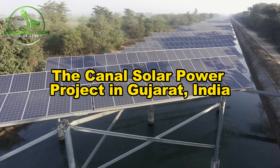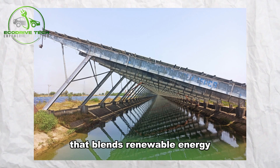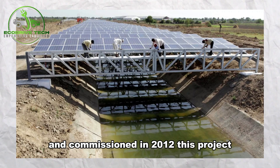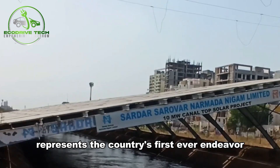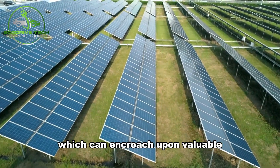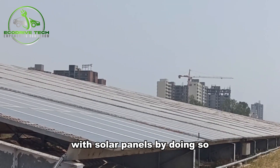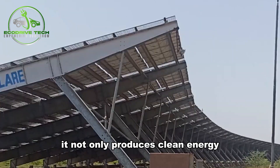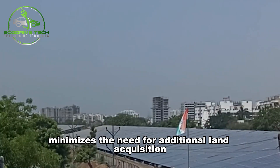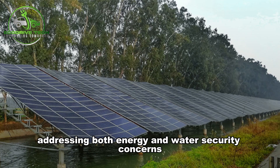The Canal Solar Power Project in Gujarat, India. In India's Gujarat state, the Canal Solar Power Project is a groundbreaking initiative that blends renewable energy innovation with water conservation efforts. Spearheaded by Sundas in India and commissioned in 2012, this project represents the country's first ever endeavor to generate solar power using its extensive canal network. Instead of traditional solar farms, which can encroach upon valuable agricultural or natural lands, this project covers a 750-meter stretch of the canal with solar panels, not only producing clean energy but also preventing the evaporation of millions of liters of water annually. This approach minimizes the need for additional land acquisition and maximizes water retention, addressing both energy and water security concerns in the region.